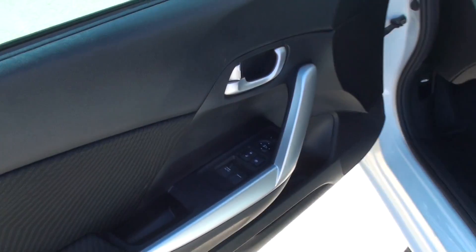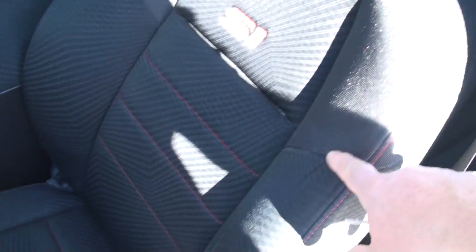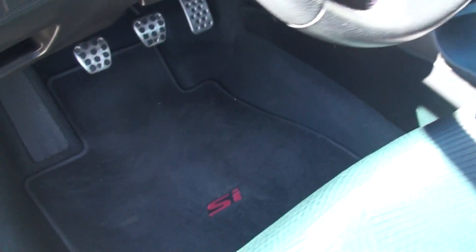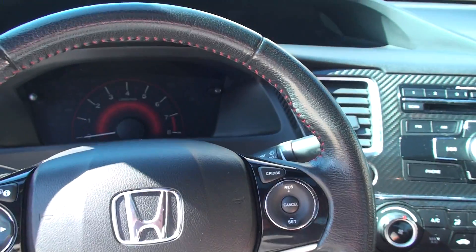It does have power windows, power locks, power mirrors. Got the nice support seats with direct stitching, side impact airbags, a back seat that lays down forward for extra cargo space, clean carpets and floor mats, aluminum pedals, and a nice sporty cockpit.